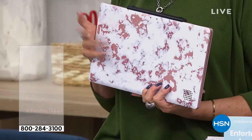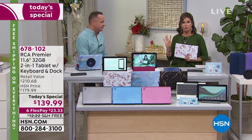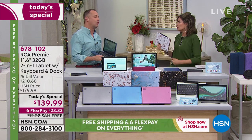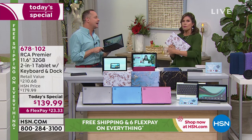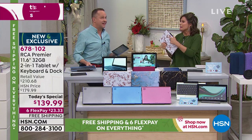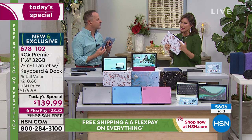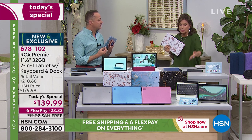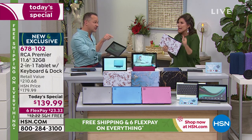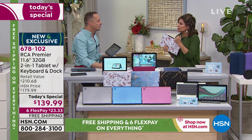Compare this to a similar pro-level tablet that cost four digits — this is $139.99. You get your charging dock, tech support, and Google Play — the number one app store in the world — on this tablet. The value here is extraordinary.